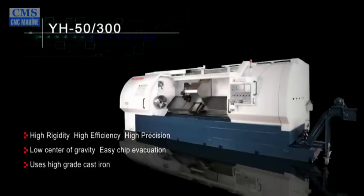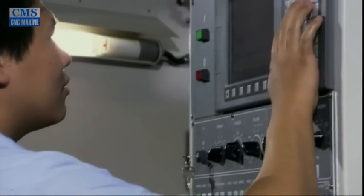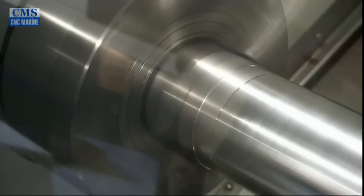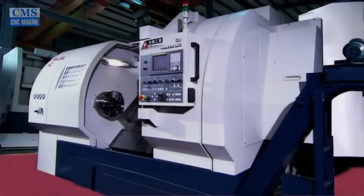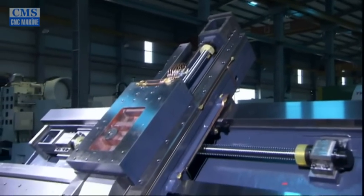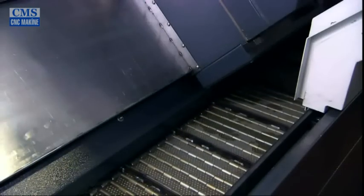Yogi's horizontal lathes all possess very high rigidity, efficiency, and accuracy. A single bed and frame of high-grade cast iron provides a slant bed for sturdy support and low center of gravity that guarantees stability and easy chip removal. A high-precision curved coupling guarantees tool turret accuracy.